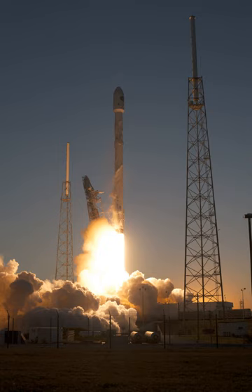Falcon 9 V1.1 was notable for pioneering the development of reusable rockets, whereby SpaceX gradually refined technologies for first-stage boostback, atmospheric re-entry, controlled descent, and eventual propulsive landing. This last goal was achieved on the first flight of the successor variant Falcon 9 full-thrust, after several close calls with Falcon 9 V1.1.